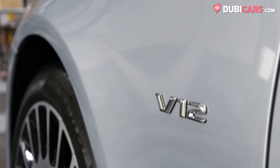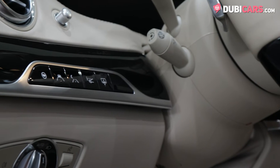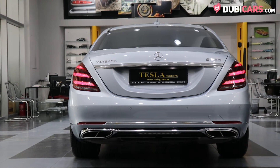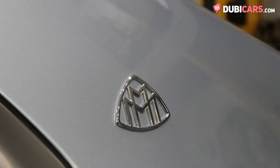Power comes courtesy of a turbocharged 6-litre V12 petrol engine connected to a 9-speed automatic gearbox. 630 horsepower is sent to the rear wheels. The S-Class sprints from 0 to 100 in 4.3 seconds before hitting a top speed of 250 kilometres an hour.